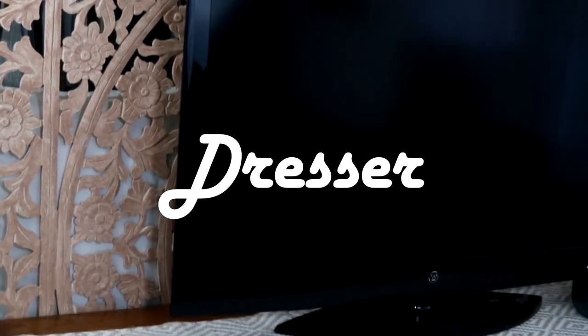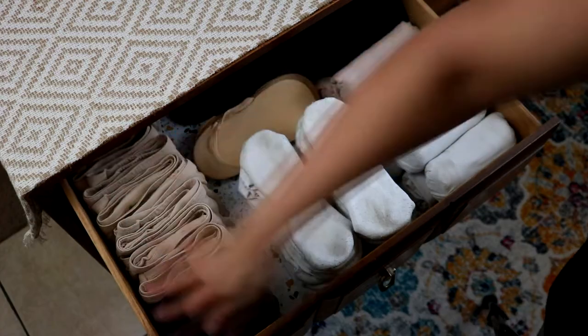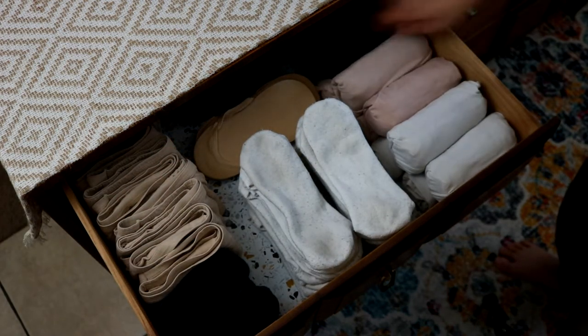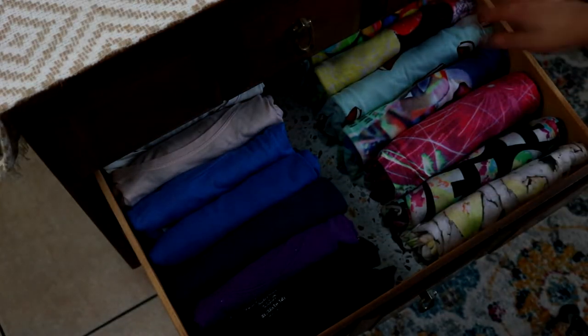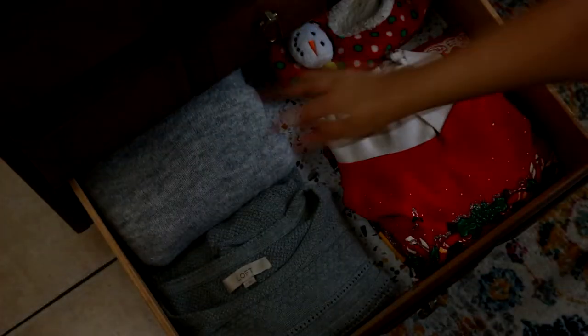My bedroom organization actually starts in my living room where my dresser sits behind my bed. In the top left drawer I contain my underwear, socks, and camis — I have a video where I show my favorite way to fold these. Just below I contain my pajamas with tops on the left and bottoms on the right.